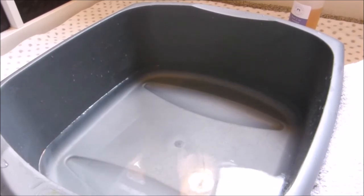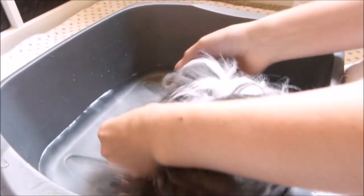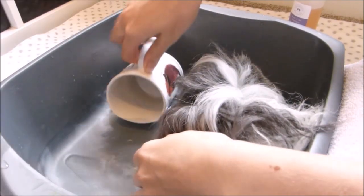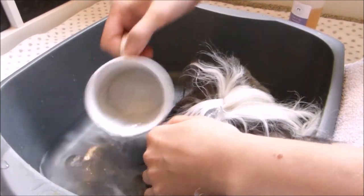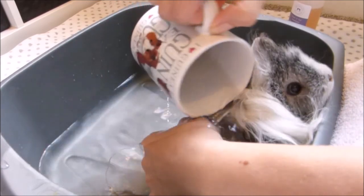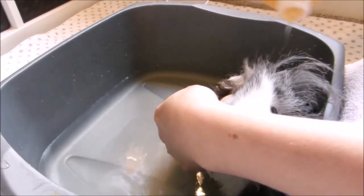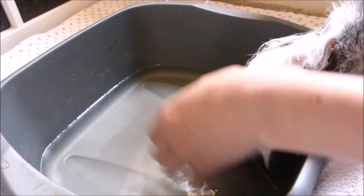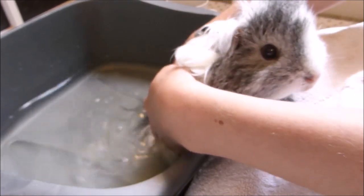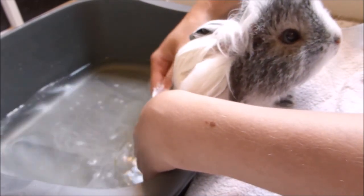I've got about an inch of water in there and I'm going to slowly lower her in and get her all wet before putting the shampoo on. As you can see, her being in the washing up bowl means she's in a nice little contained area, and I can hold on to her and make her feel a bit more safe than if she was in a big open bath. I'm just going to drip the shampoo on all the way around. She's quite happy with her front paws up on the side — she probably feels a bit more safe like that, so that's perfectly fine.